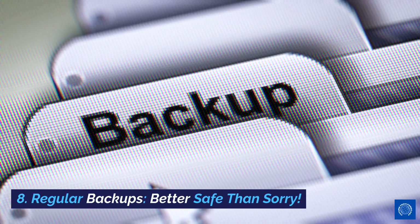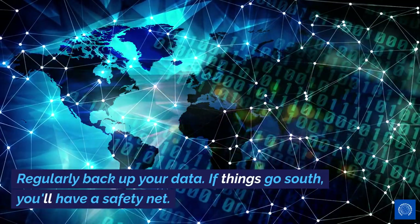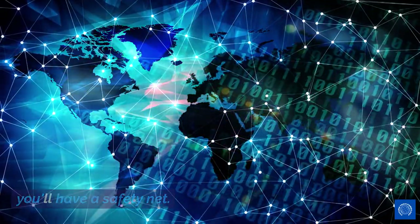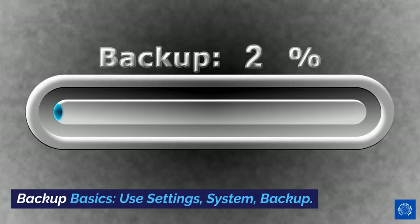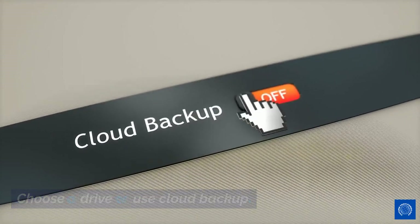8. Regular Backups — better safe than sorry. Regularly backup your data. If things go south, you'll have a safety net. Backup basics: Use Settings > System > Backup. Choose a drive or use cloud backup.